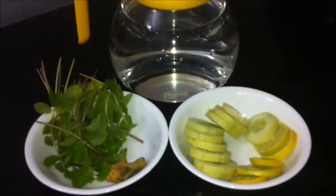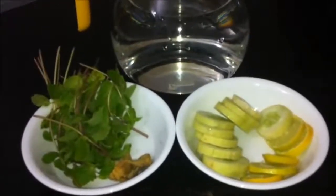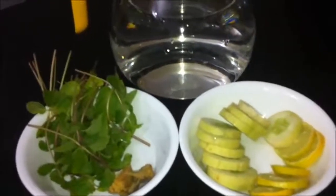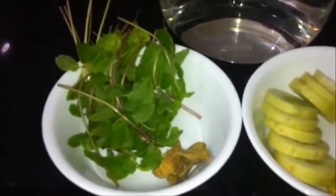Hi everyone, today I bring to you a diet for a flat belly. Yes, you heard it right — it's a flat belly diet drink which you need to follow, and if you religiously follow this diet you may see a drastic improvement or change in your waistline.